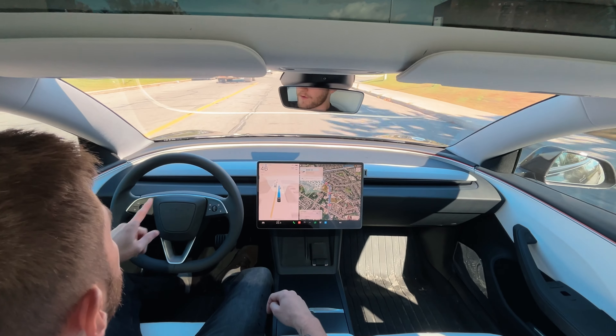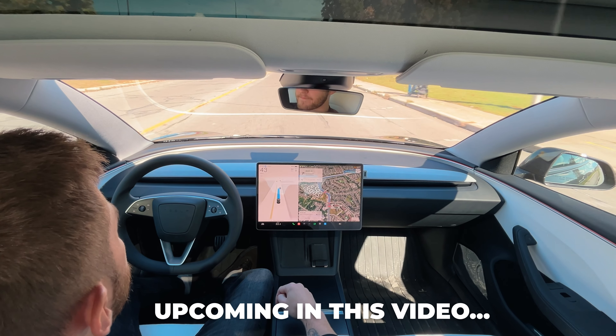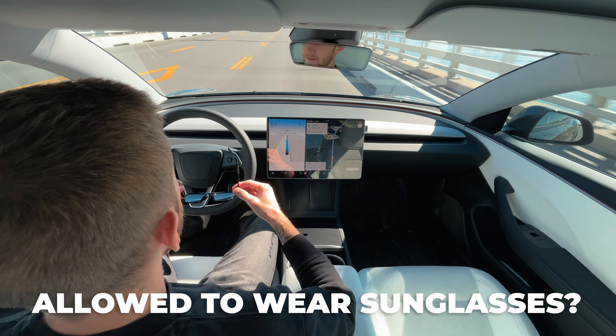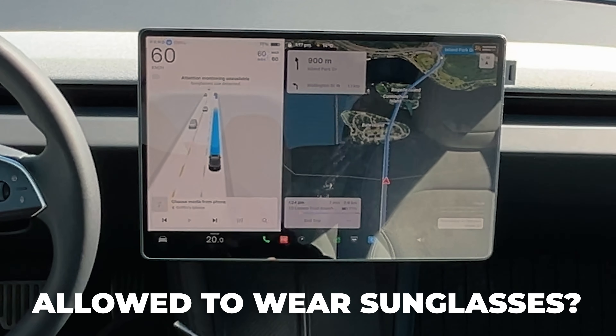Release 12.5 is a pretty big deal for Tesla owners as it now allows you to truly sit back and relax as the vehicle drives you to your destination, rather than having to maintain your hands on the steering wheel, which I've always found kind of defeated the purpose. One of the main new features making this possible is the vision-based attention monitoring, which utilizes the cabin camera to determine driver attentiveness through analyzing your eye positioning on the road rather than through physical resistance on the steering wheel, as in previous versions. Tesla is also working on vision-only driver monitoring with sunglasses support for an upcoming release.